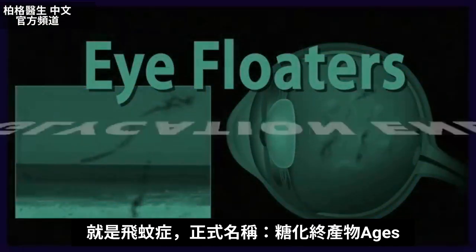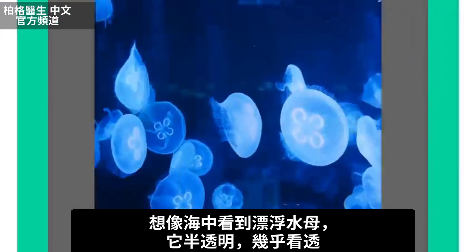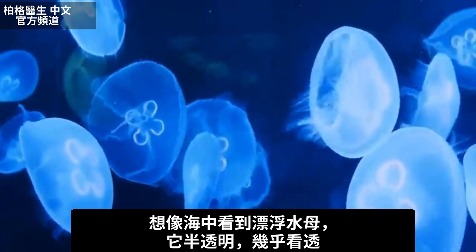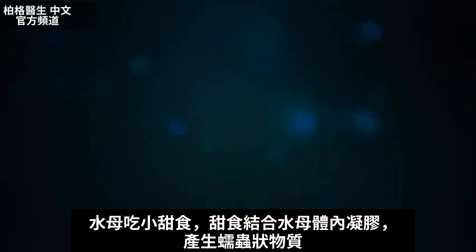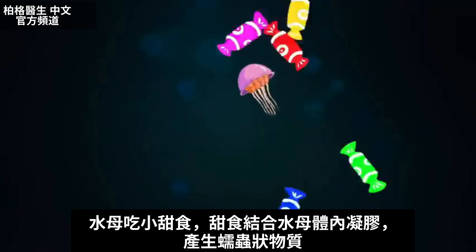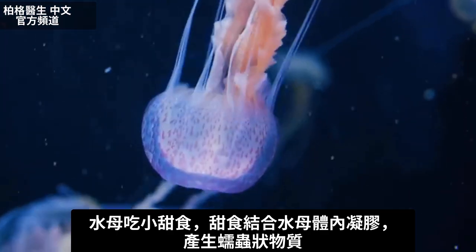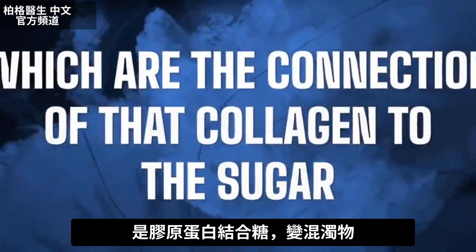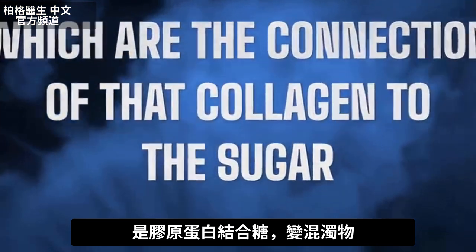The official name is Advanced Glycation End Products. Just picture you're in an ocean and you see a jellyfish — it's floating along and you can kind of see right through it because it's translucent. This jellyfish happens to be eating all these little sugary treats, and all the sugar is binding with the gel in this jellyfish, making these little worm-like structures, which are basically the connection of that collagen to that sugar. So it makes it cloudy.